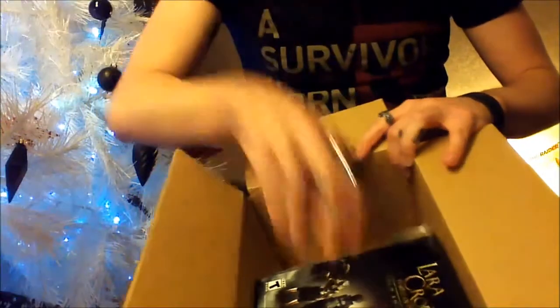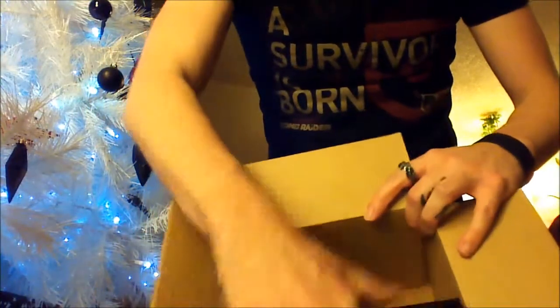I figured it's almost Christmas so why not do it by the Christmas tree. Let's see what's inside - heck yes, packing stuff, check it out!